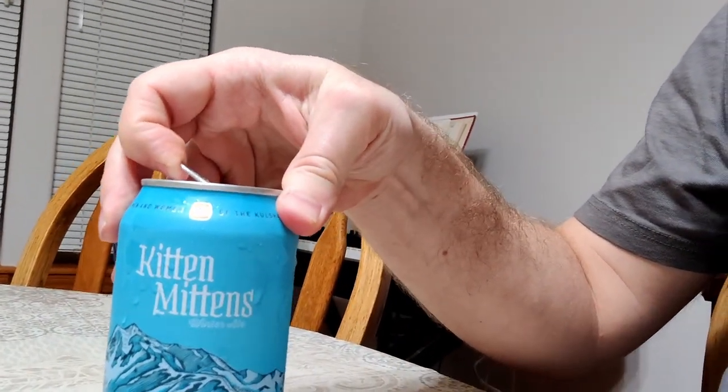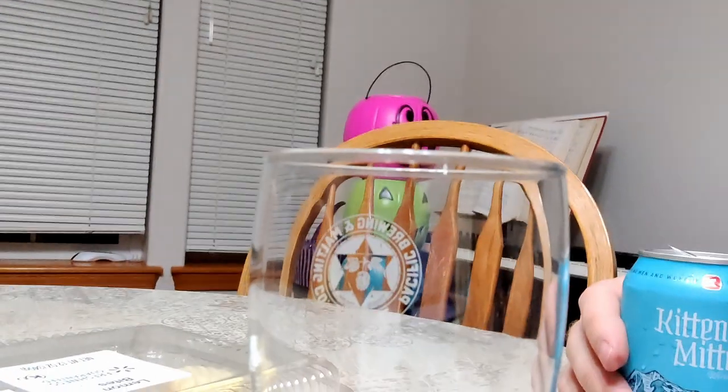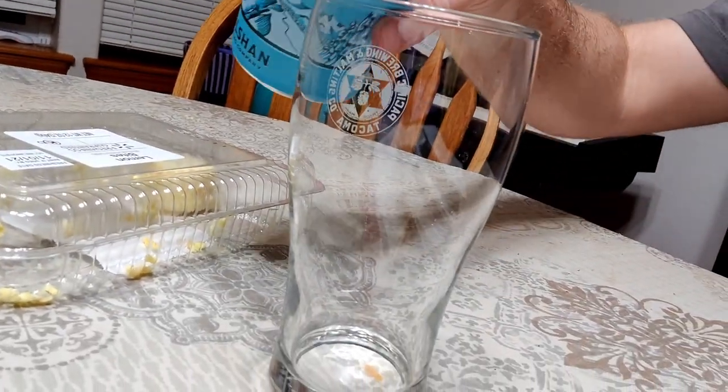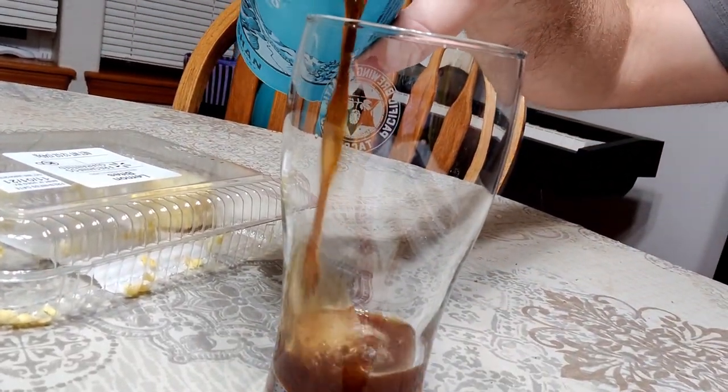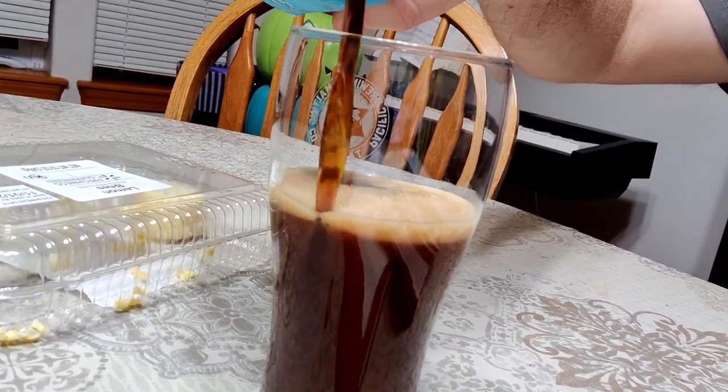This Kitten Mittens comes in at a respectable 8%, and I'm guessing this is relatively highly hopped because it is 35 IBU. So let's give it a try. It's a nicely dark beer.